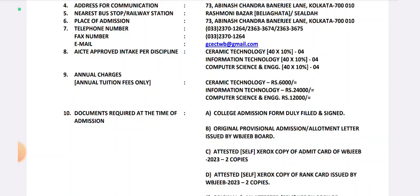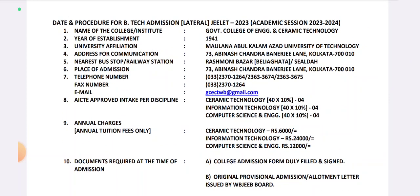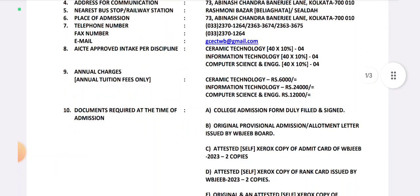This is the GILET and the CIT matrix provided. The annual charges are listed here. Ceramic Technology, Information Technology, and Computer Science and Engineering are available.